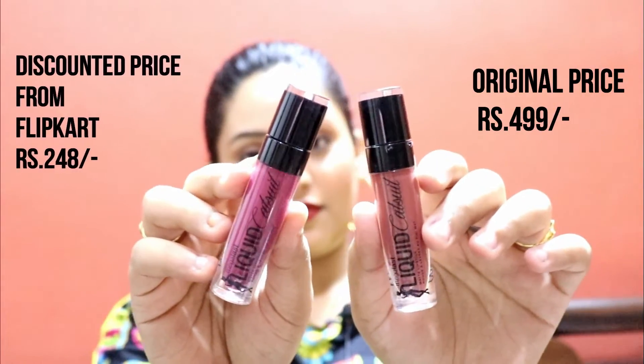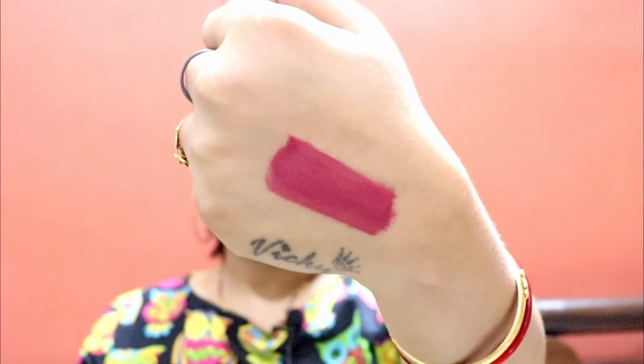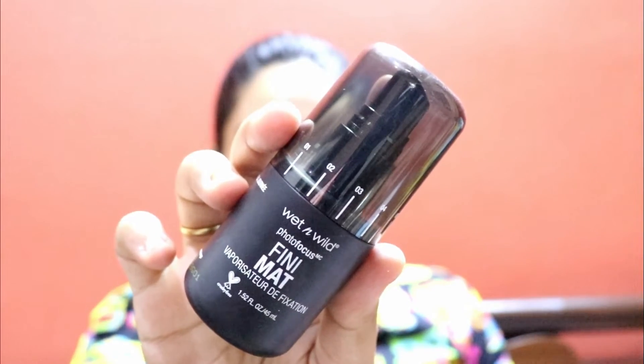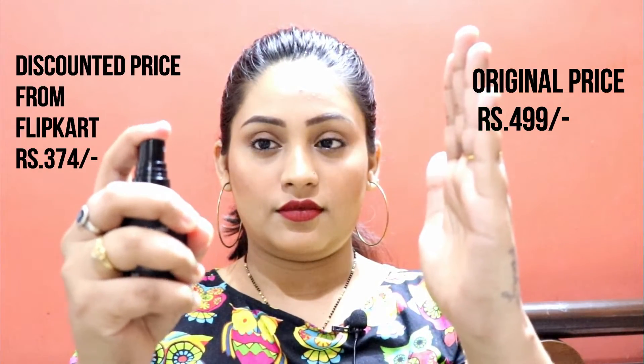I also purchased two lipsticks. The first shade is a pink color — I don't remember the exact shade name but I will mention it on screen. It was Rs. 248. The second is the very popular brown shade called Give Me Mocha, which I got for Rs. 374. Also, this Photofocus Finish Matte Spray — you will see it used a lot in videos. It is 30ml, a small amount, but very good for making your makeup long lasting. It is Rs. 500 but you can grab it for around Rs. 374. I hope you liked this video — don't forget to like, share, and subscribe to my channel.